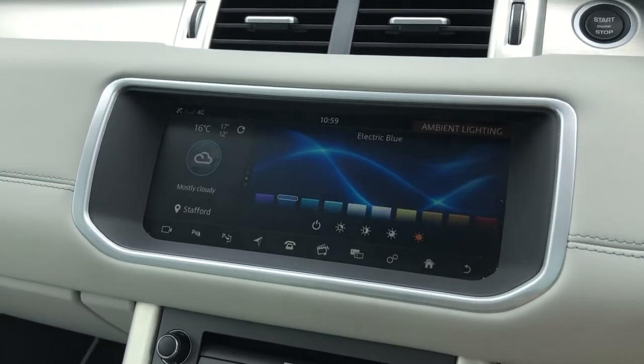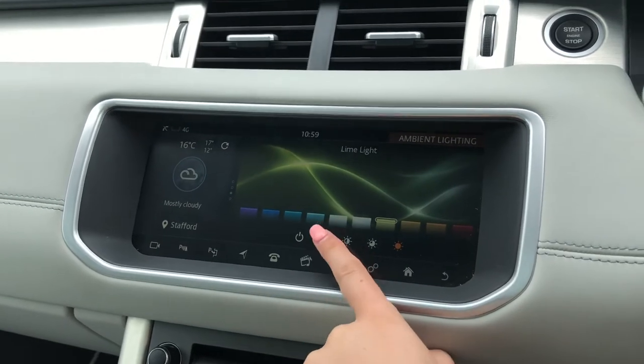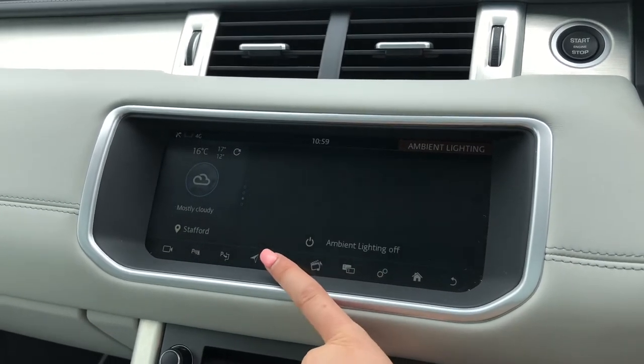Along with ambient lighting with various different colours to choose from, which looks effective in the dark, and you can also adjust the brightness or turn it off altogether.